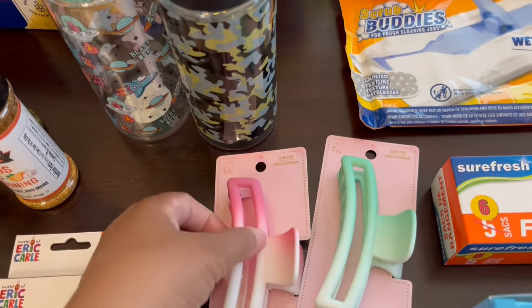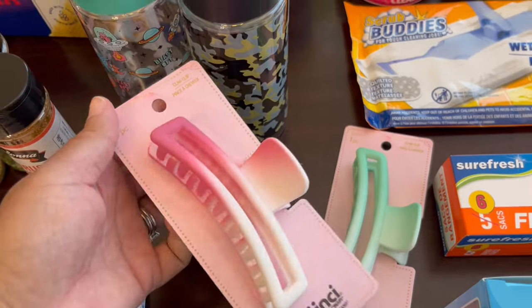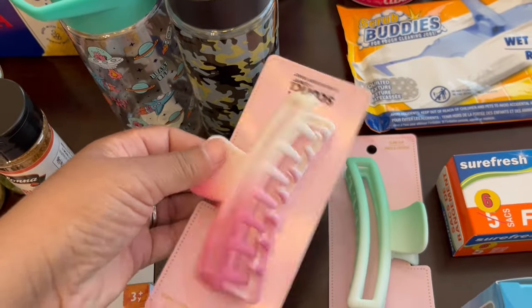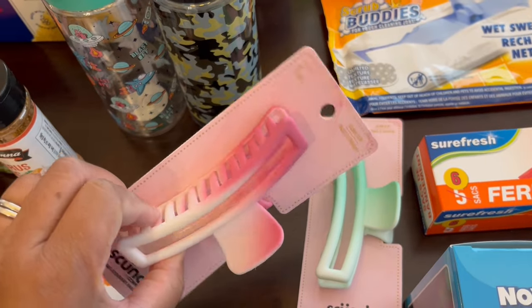I grabbed these hair clips for myself. I have to drop off my son early in the morning before 7:30 in the carpool lane and these are really sturdy. If I just want to throw my hair up and drop him off, I like these a lot. I like the colors.